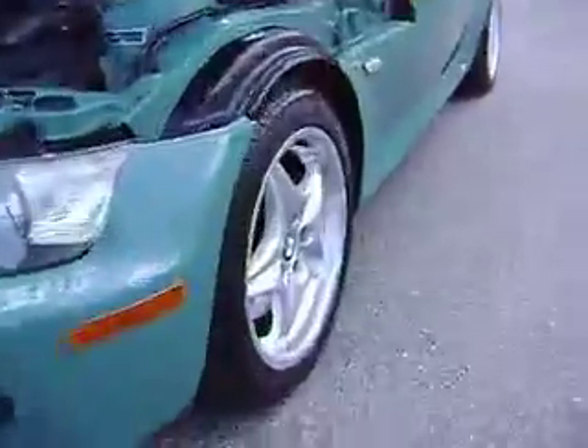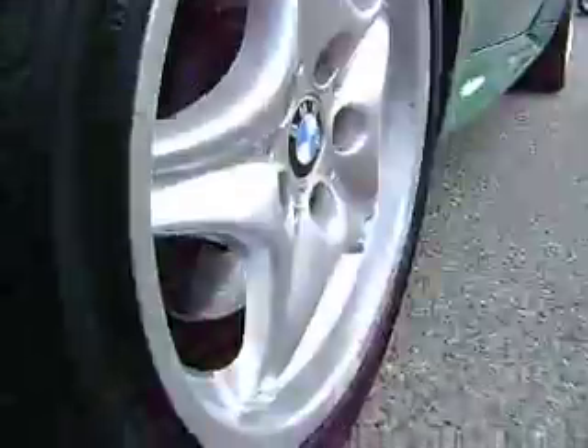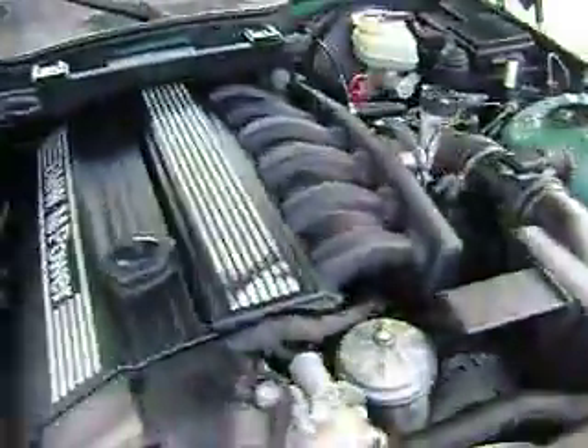Looks like it's got brand new tires on it. Staggered wheels. 240 horsepower, straight six.